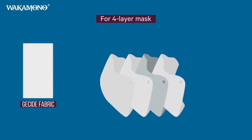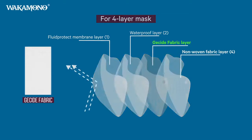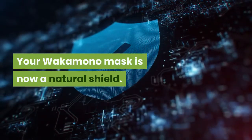Equipping the inner layer of the mask with this advanced nanotechnology, the mask now has the ability to not only block but also kill any bacteria and viruses on contact. Your Wakamono mask is now a natural shield.